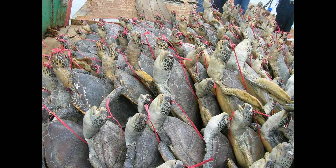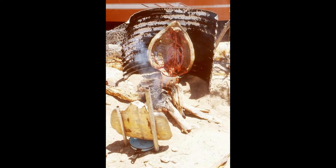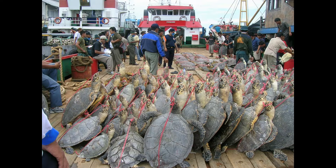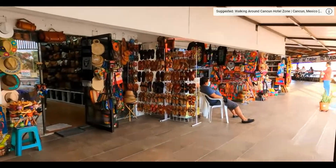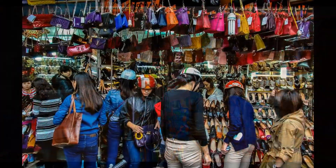These types of images are very common because it is still an unregulated trade. It looks terrible, don't you think? We must learn to be responsible and inform tourists and buyers.